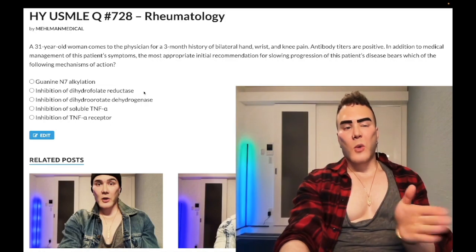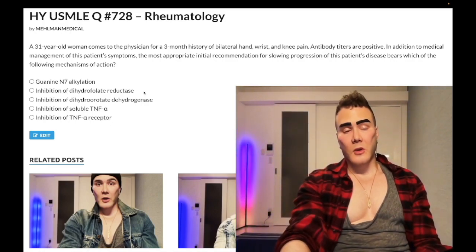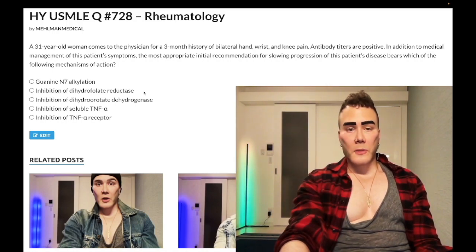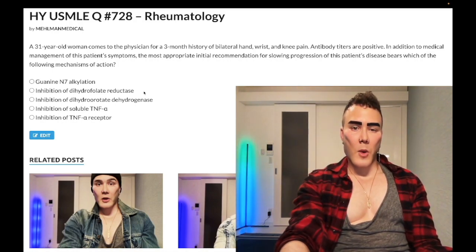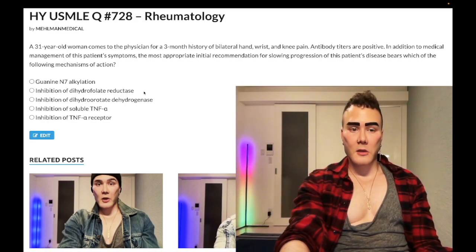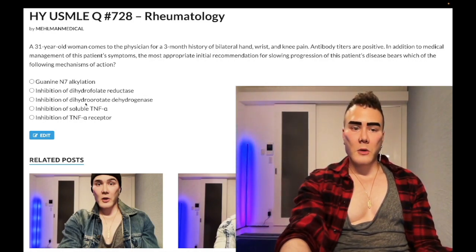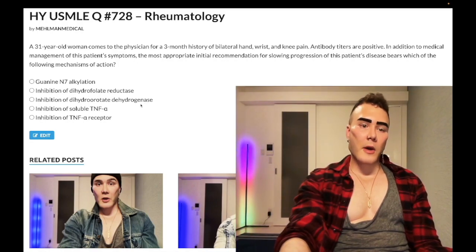Tangentially, pyrimethamine and trimethoprim also inhibit dihydrofolate reductase. Choice C — inhibition of dihydroorotate dehydrogenase — wrong answer. That's leflunomide. I've maybe seen it assessed once. Students get obsessed over weird-sounding drugs — wrong answer.